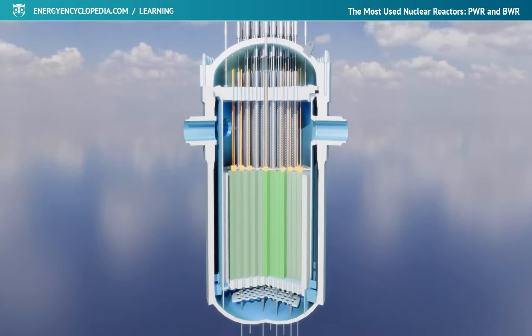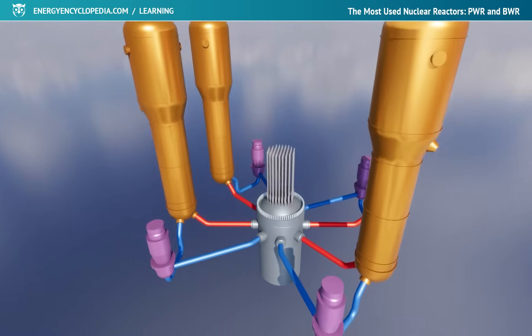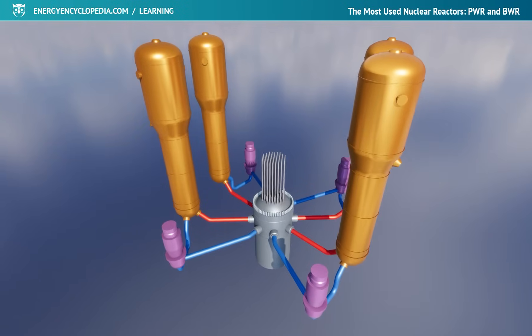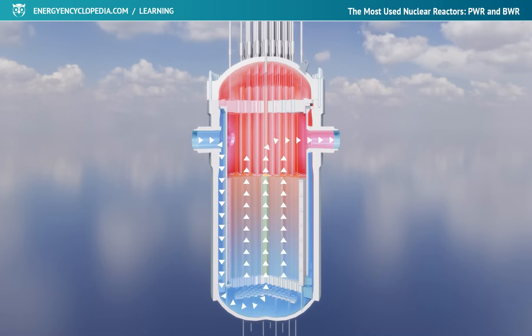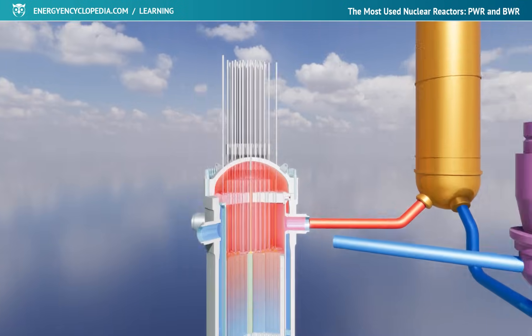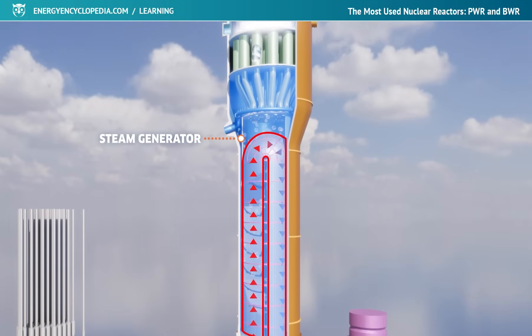The coolant that removes heat from the reactor, and at the same time the moderator that slows down neutrons in a PWR, is ordinary light water. After entering the reactor, it flows downwards through the gap between the core and the pressure vessel, where it turns and continues past the fuel rods in an upward direction. Passing through the core where its moderating properties are also used, the water is heated by approximately 30 degrees Celsius, and continues through the primary pipeline to the steam generator, where it transfers its heat to the steam-water mixture of the secondary circuit.